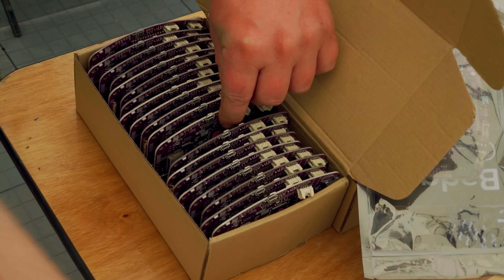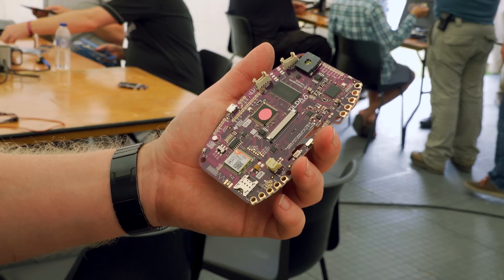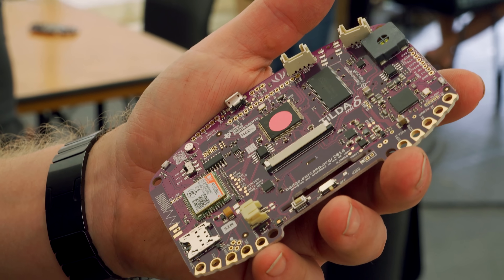Boards with faults have pink dots on them. About 90% of them can probably be fixed — some are missing components depending on how hard they are to solder on. We can fix them if we run low during handout, and some we'll leave and fix after the event. The really bad ones will just go in the bin. But we've visually inspected them all.